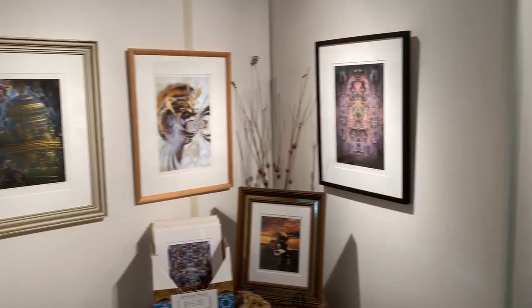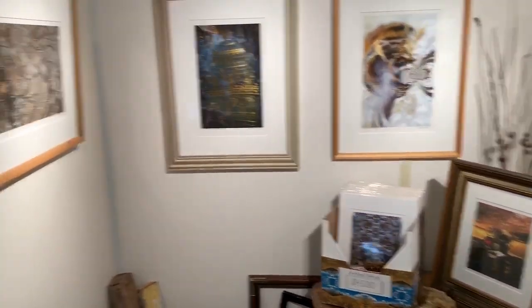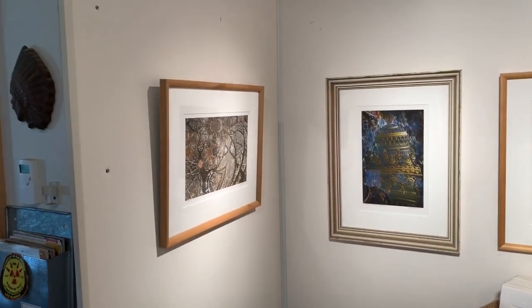That figurative work, by the way, is going to be in a show in Racine, along with some of Pam's stuff, coming right up after the fall art tour.